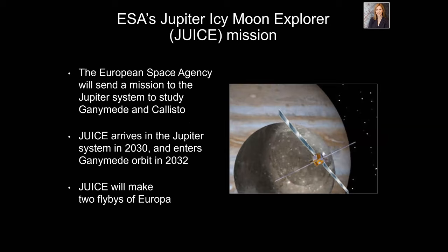We're not the only people going to the Jupiter system. The Europeans also have a spacecraft called JUICE — the Jupiter Icy Moon Explorer — which will primarily study Ganymede and Callisto. JUICE will arrive in the Jupiter system in 2030 and go into orbit around Ganymede in 2032. Before that, it will make two flybys of Europa. There's a chance we'll be in the system at the same time, which could mean doing dual spacecraft science — measuring Jupiter's magnetic field simultaneously in two different places, which has never been done before.